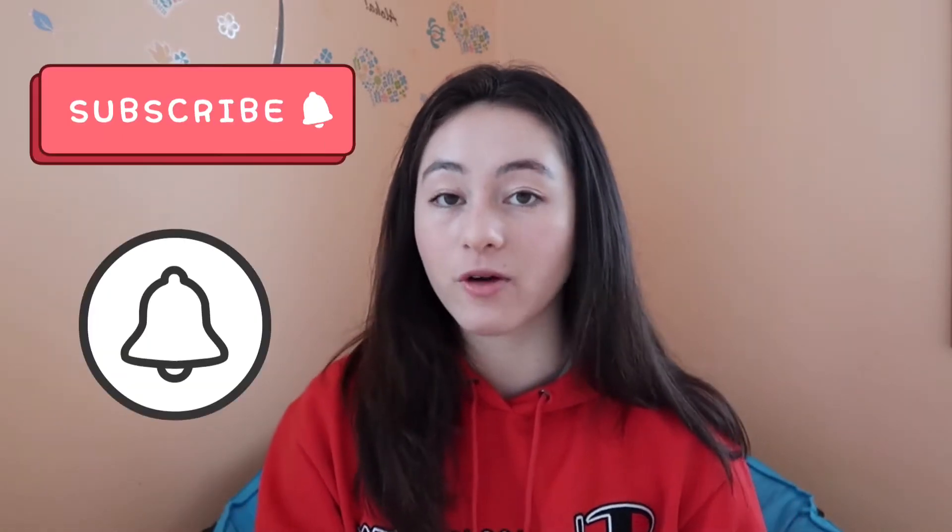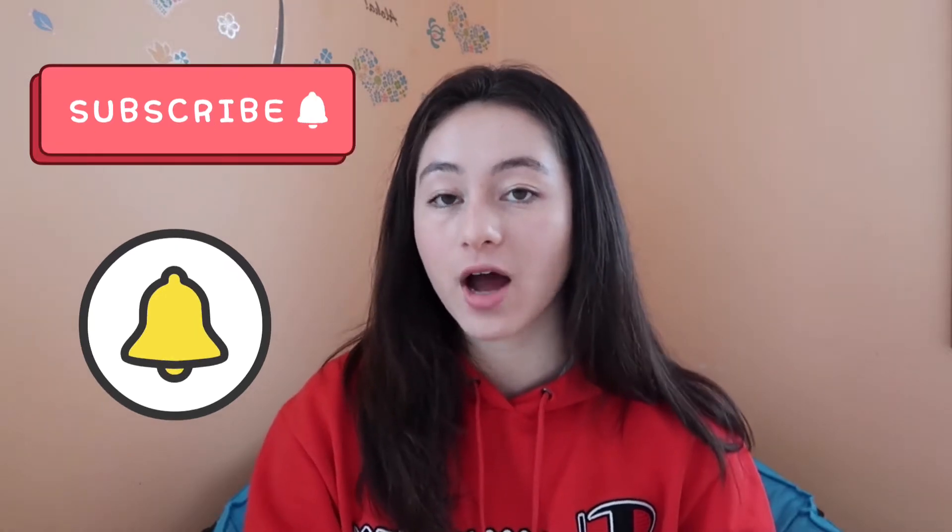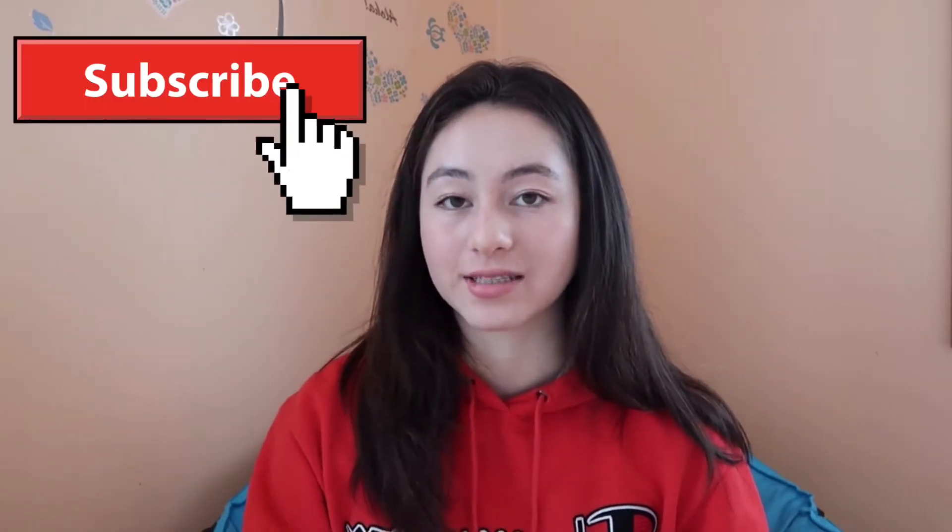What's up guys, it's Alexia. Welcome or welcome back to my channel. If you're new here, make sure to hit that subscribe button and the bell for notifications because I have plenty of content about fitness, nutrition, self-care, and academics. If any of that stuff sounds interesting to you, make sure to hit that subscribe button.